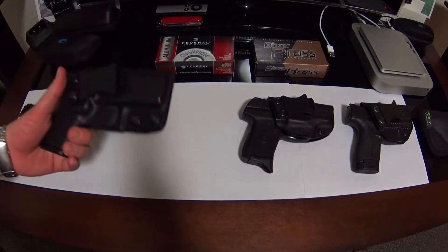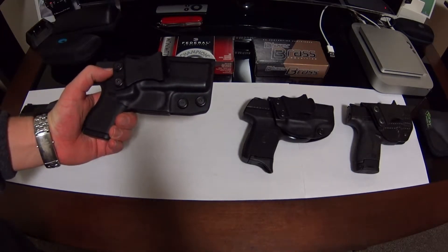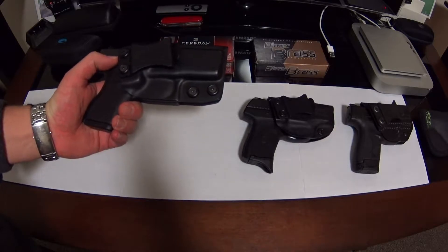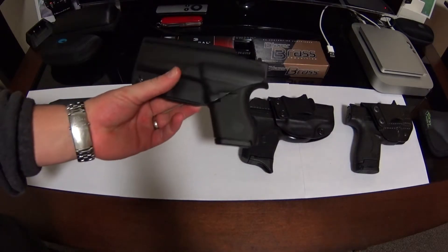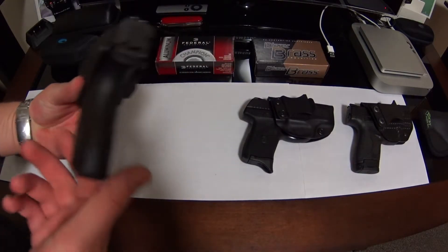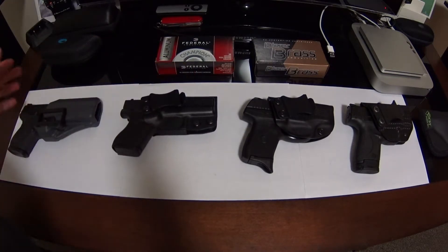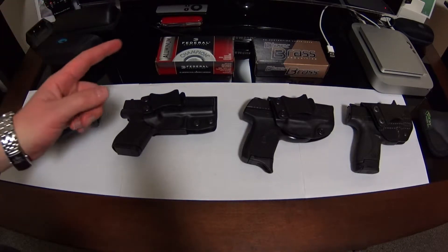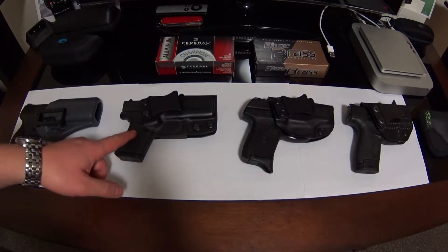Good evening YouTube. Today I'm going to do a tabletop review on the Glock 43 and explain why it's my current favorite carry option. I brought some other options to the table — I think they're all excellent — but if I had to pick one, it's going to be the Glock 43.